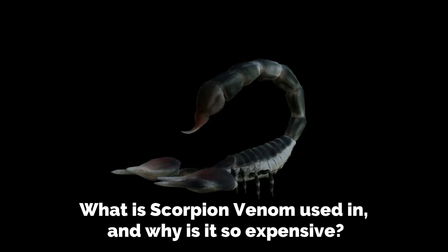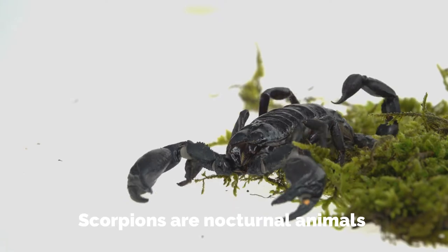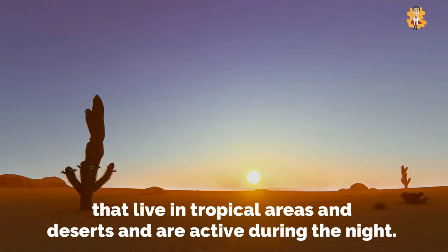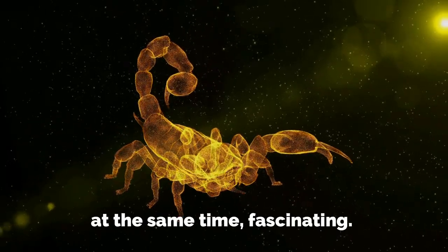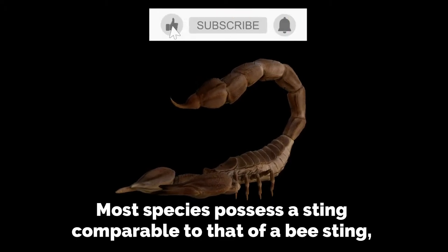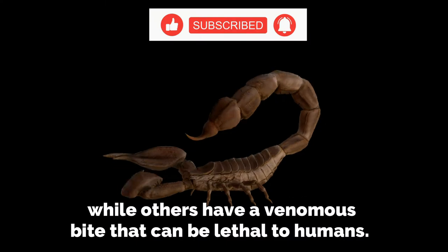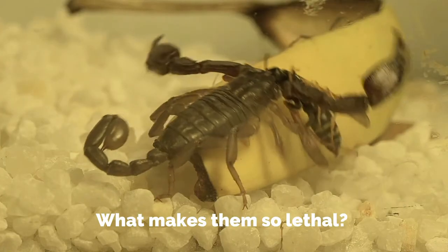What is scorpion venom used in, and why is it so expensive? Scorpions are nocturnal animals that live in tropical areas and deserts and are active during the night. The venomous factor of scorpions makes them dreadful and, at the same time, fascinating. Most species possess a sting comparable to that of a bee sting, while others have a venomous bite that can be lethal to humans.